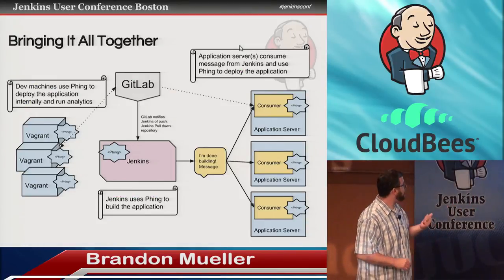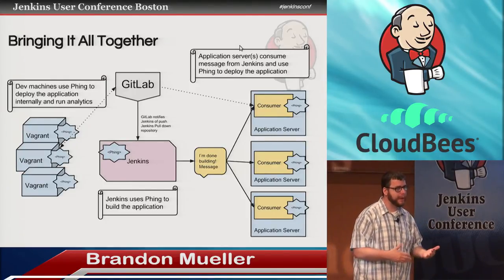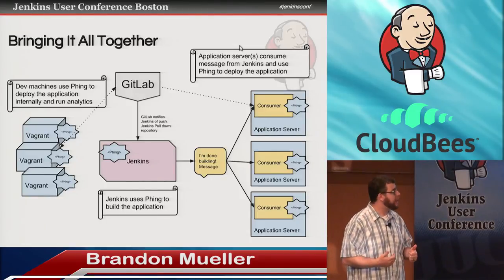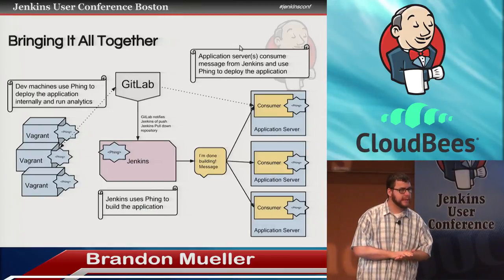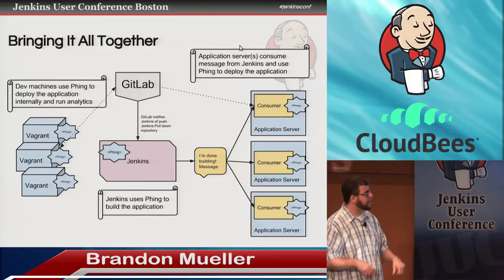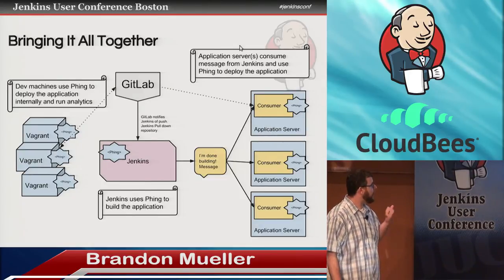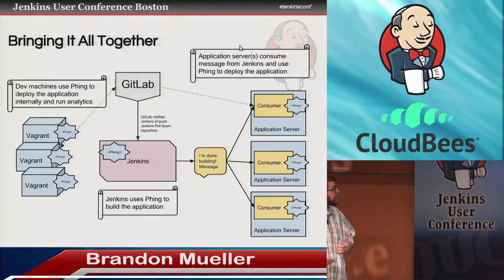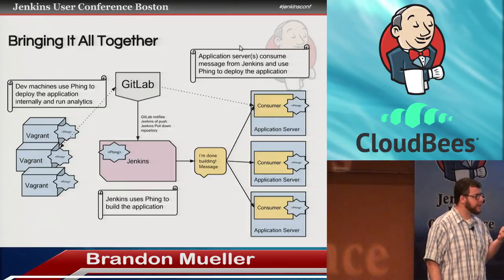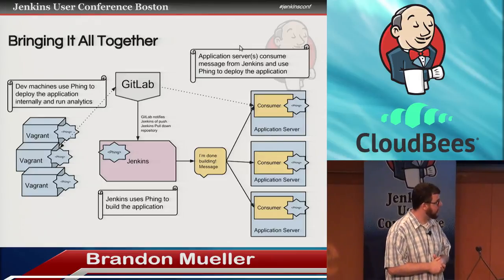So bringing it all together: as a developer, I have my local Vagrant box that I develop in. It uses Phing to run analytics and unit tests. When my feature is done, I push that code up to GitLab. Jenkins picks it up, uses Phing internally to rebuild the app, and then Jenkins sends off a message to the application servers, which pick up that message and deploy the app locally.